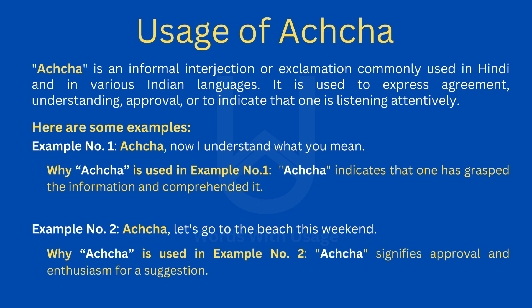Here are some examples. Example number one: Acha — now I understand what you mean. Acha is used here to indicate that one has grasped the information and comprehended it.